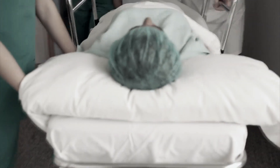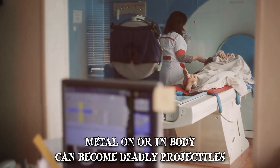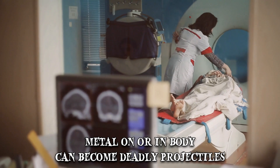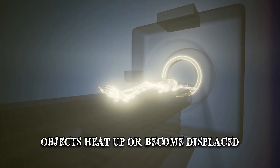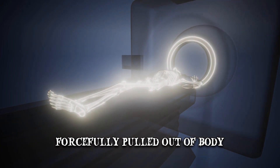Although rare, MRI-related fatalities have occurred, mostly as the result of human error. Since high-powered magnets are used, anything metal on or inside the body can basically become a deadly projectile. Internally, this includes anything from pacemakers, screws, plates or surgical clips to shrapnel or bullets. These objects can heat up, become displaced, or in rare cases even get forcefully pulled out of the body.